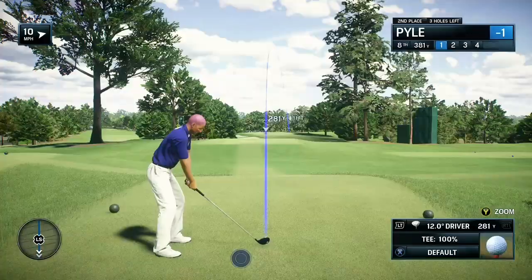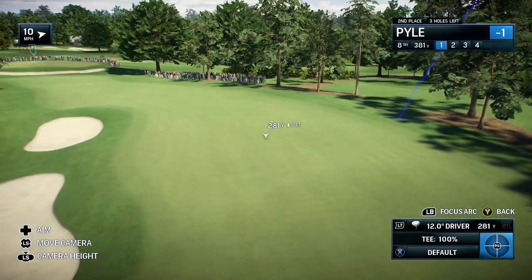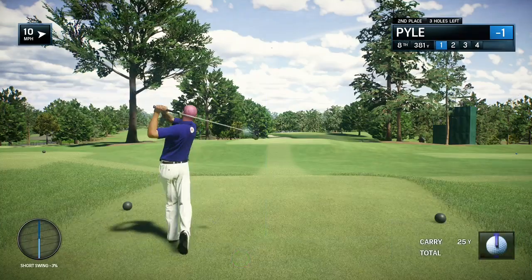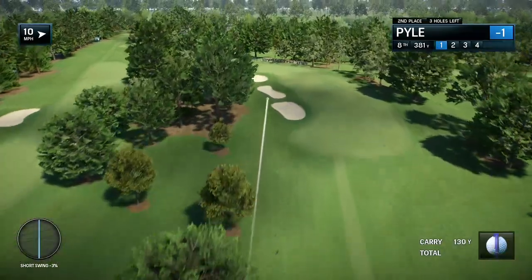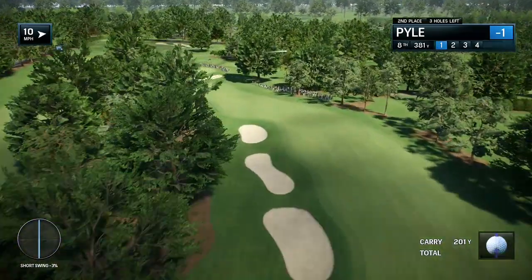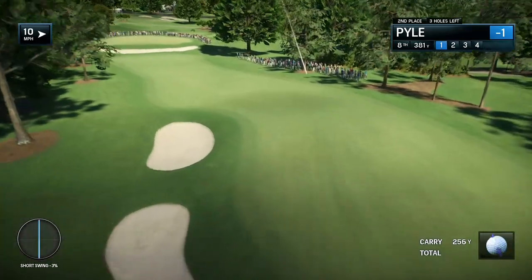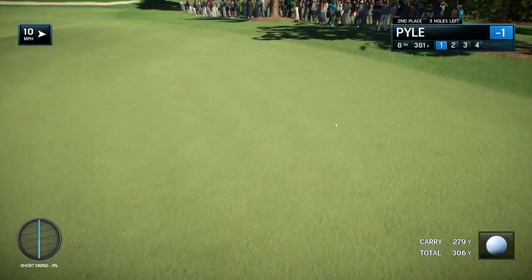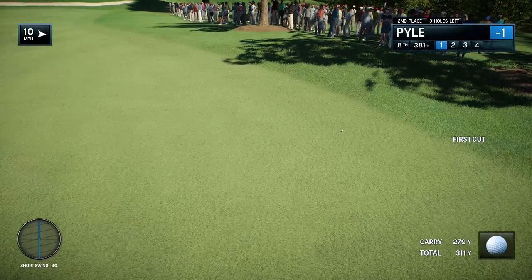Here's another dogleg to the left at Eastlake in the Tour Championship. It's the 405-yard par-4 8th hole, and position is paramount here off the tee. You see those three fairway bunkers along the left side — you need to avoid those. You want to be positioned on the right. If you get it down that right side in the fairway, you'll have a good chance to attack the hole location.